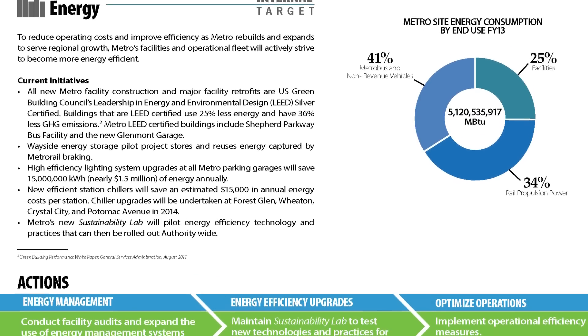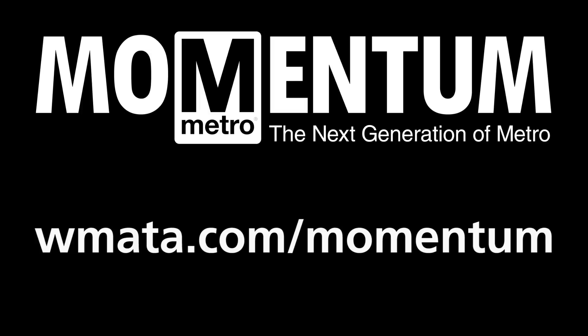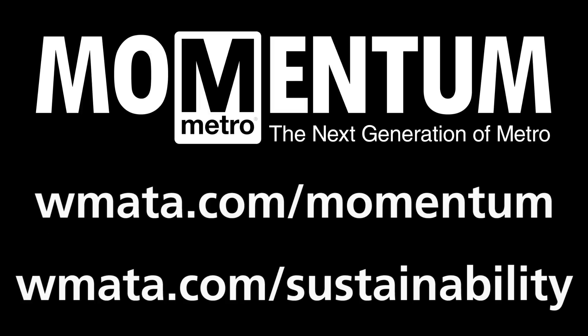To reduce operating costs and improve efficiency, Metro's facilities and fleet are actively striving to become more energy-efficient. Learn more at wmata.com/momentum and wmata.com/sustainability.